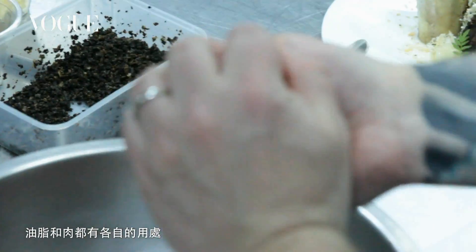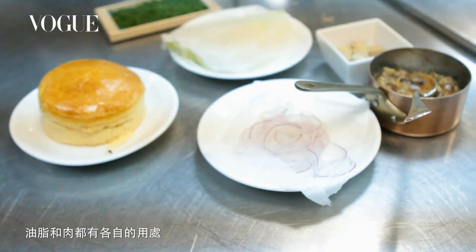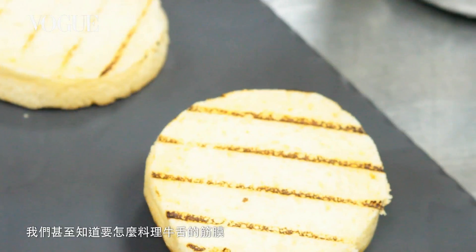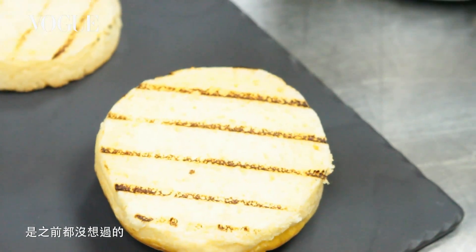So we'll take all that trim — we use the fat for certain things, we use the meat for certain things. We even figured out now there's actually a silver skin that's on beef and we can never figure out how to use it.